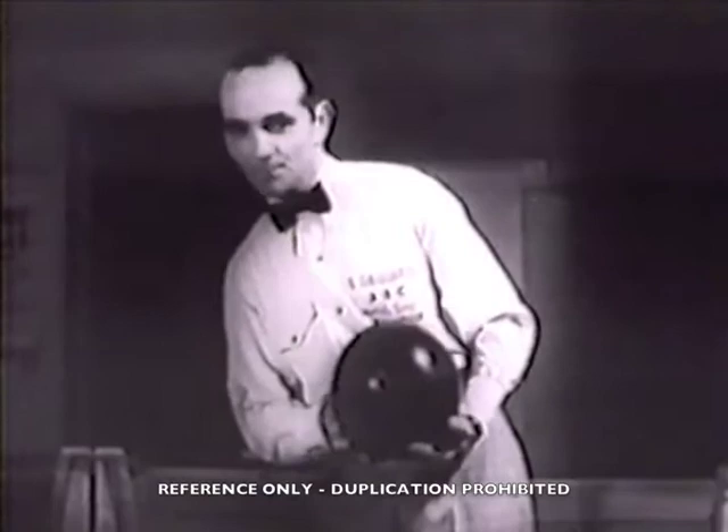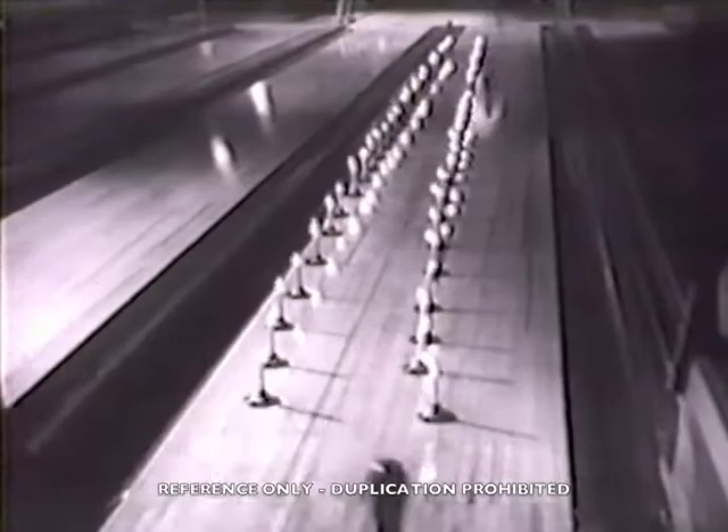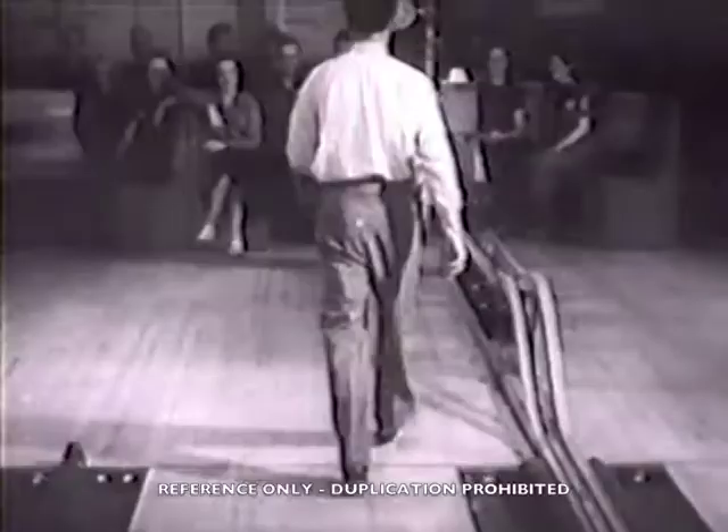There he goes — smack him down, kid. Too bad, missed by one. If at first you don't succeed — I'll be quiet, Gene. Come on, try it again. Smack-o! Good rolling, big boy.